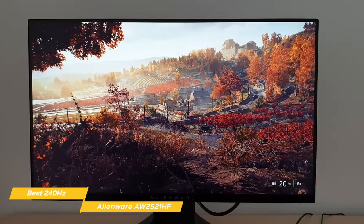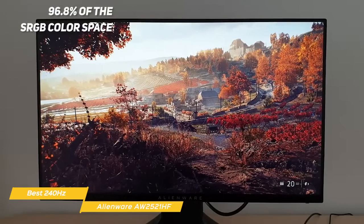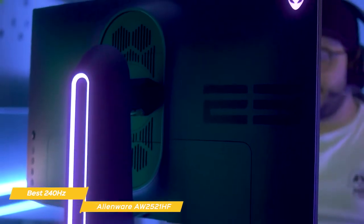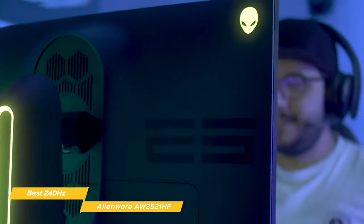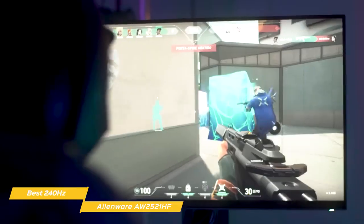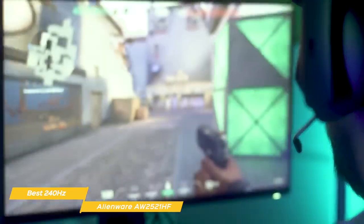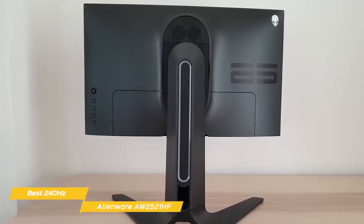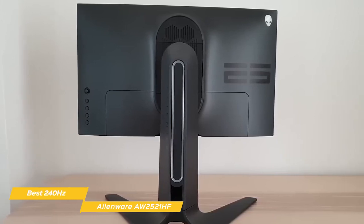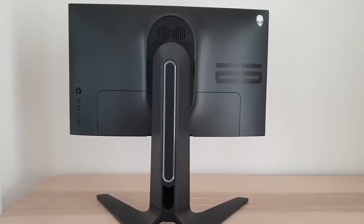Overall, this monitor delivers good contrast ratio and brightness, but falls a bit short on color accuracy at only 96.8% of the sRGB color space. While gaming, colors look pretty natural but lack vibrance, and finer details in shadows and darker objects can look a little muddy. However, the action is exceptionally smooth with no discernible motion or ghosting artifacts. This is one of the best 240Hz gaming monitors available right now, and if you're looking for great responsiveness for esports and aren't too concerned with color, the Alienware AW2521HF is a very good choice.